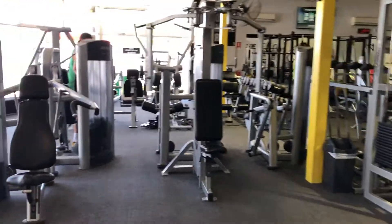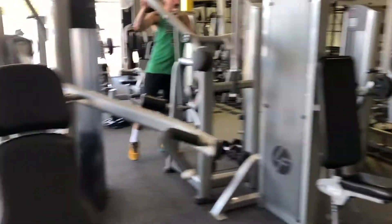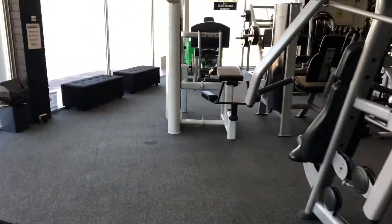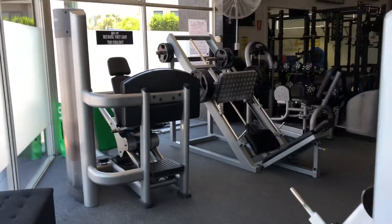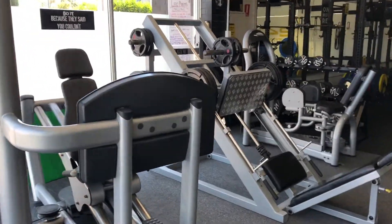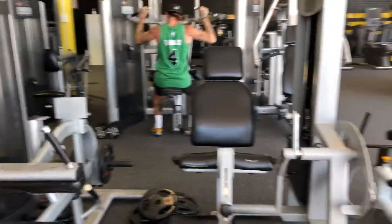We've got a little mixture of weight-loaded equipment as well as free weights. So whether you prefer one or the other, we've got what you need. Two leg presses, calf machines, leg extensions, leg curls.